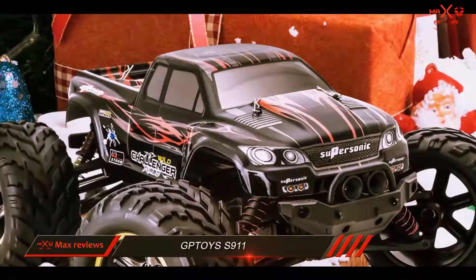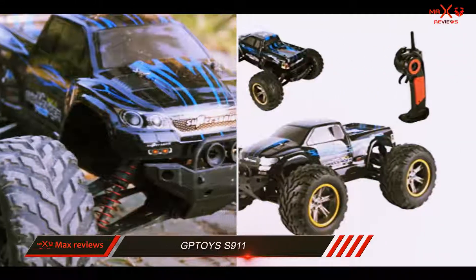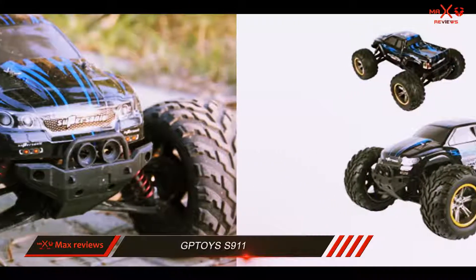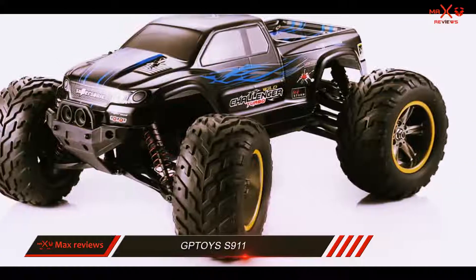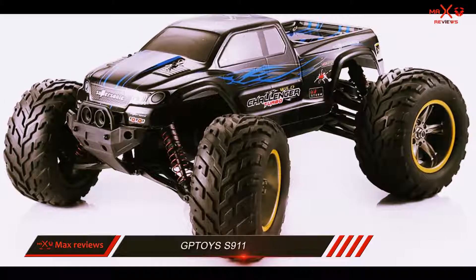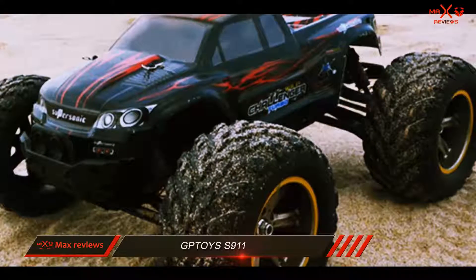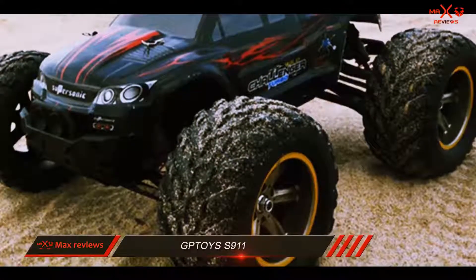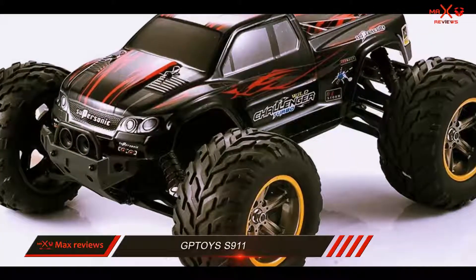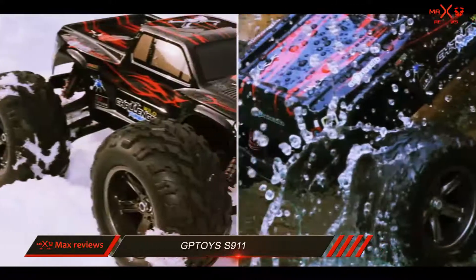It's also great for off-road conditions such as dirt, mud, and more, so you can have the freedom of driving it just about anywhere. The durable build on this model also means it can endure tougher conditions than other RC options. The 800mAh battery and GP brush 390 motor give the S911 the power it needs to move quickly through just about any terrain. You'll also get the benefit of a water-resistant system, so you won't have to worry about driving through puddles.